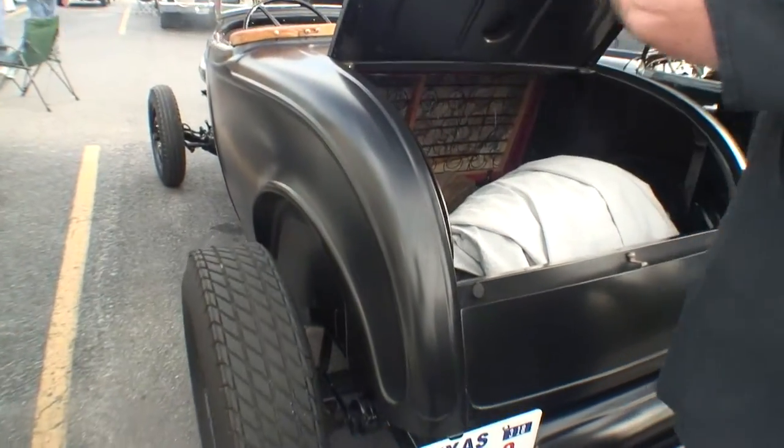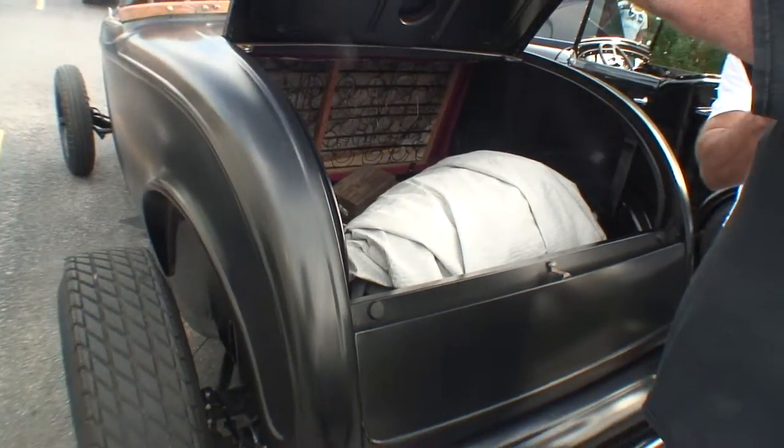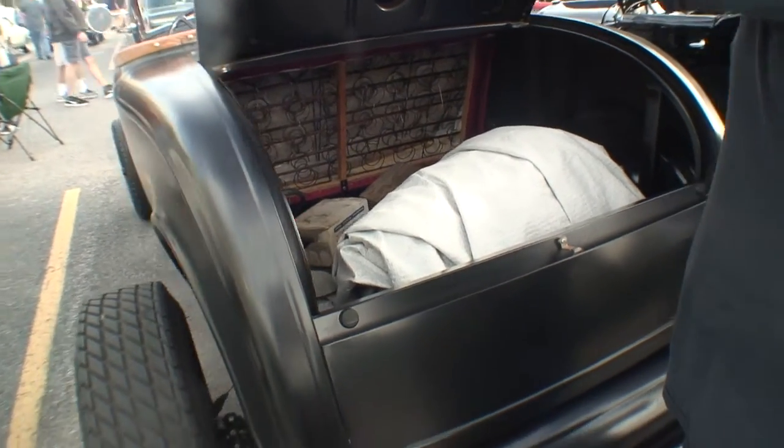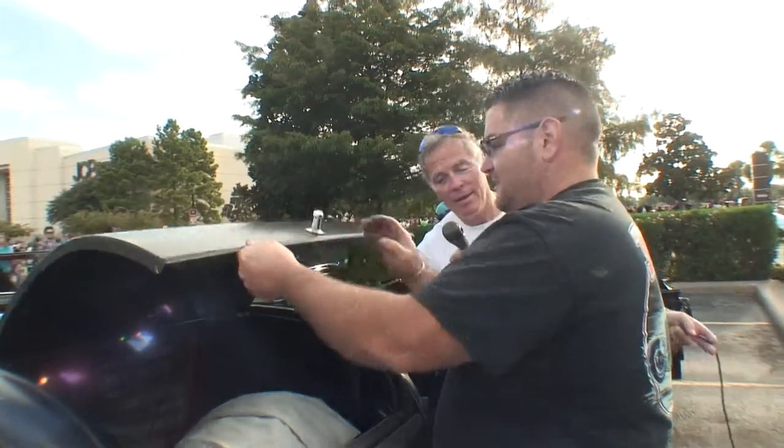Take a look inside here — you can put three or four people back here, right? I have stories when I was a kid riding in California in the rumble seat of a 33 Ford Coupe.